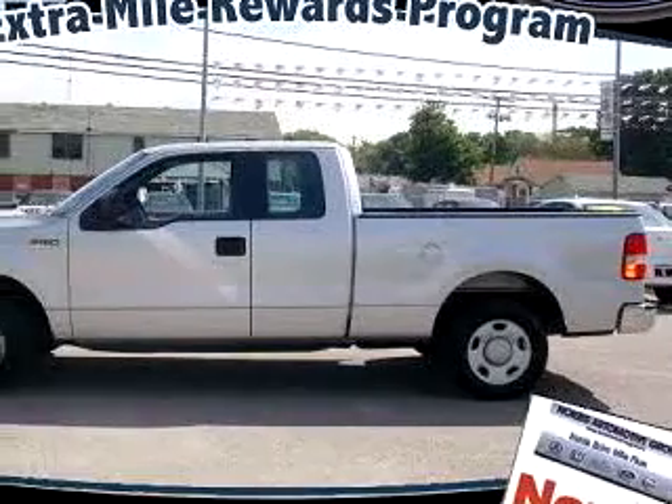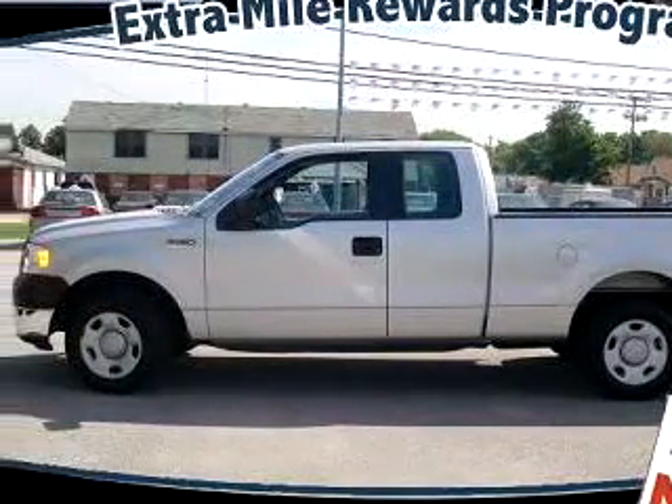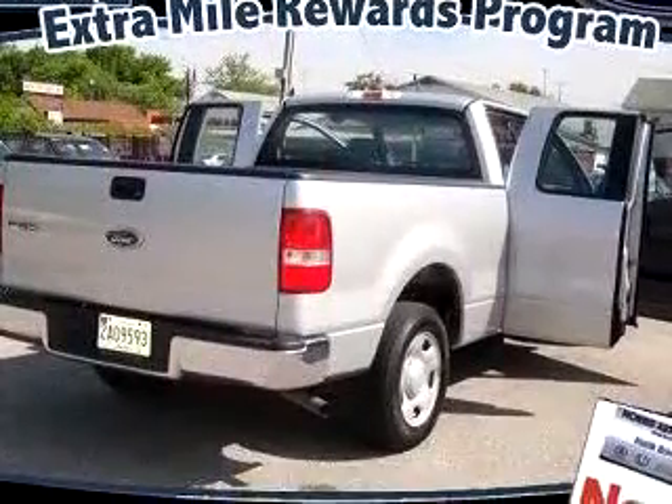Introducing this 2005 Ford F-150 XL, equipped with an 8-cylinder engine and an automatic transmission with 98,571 miles.